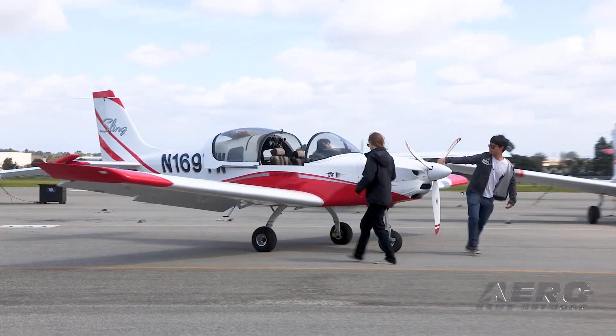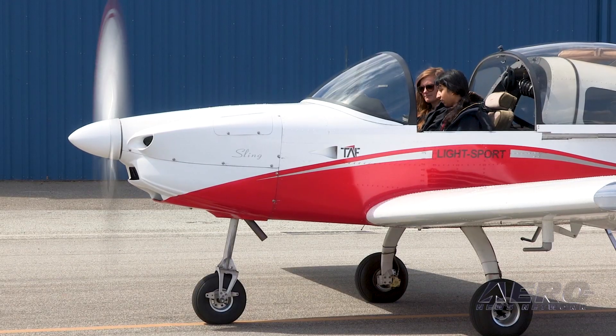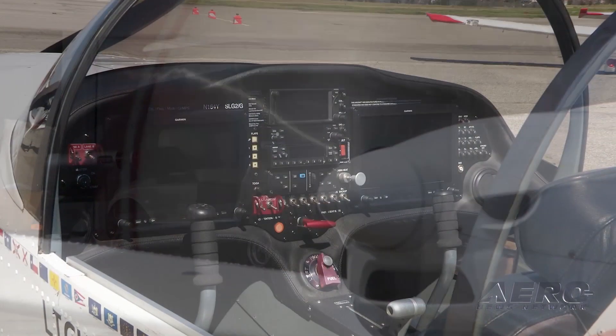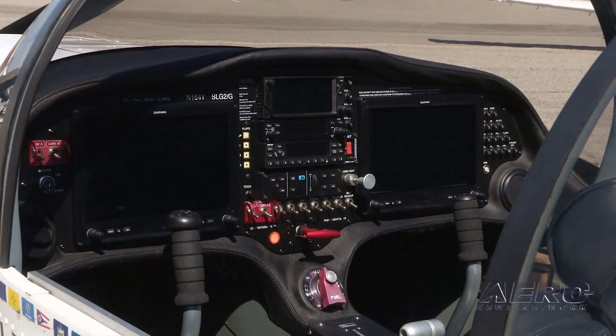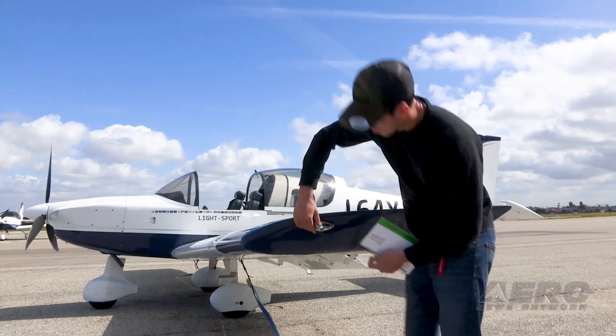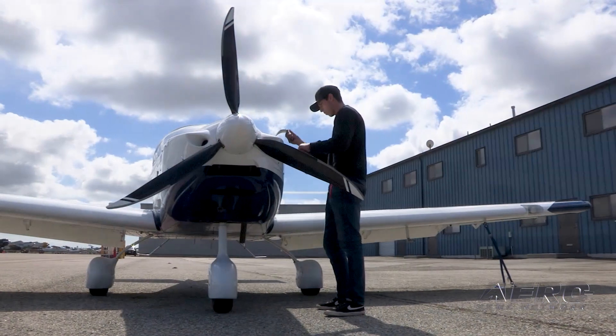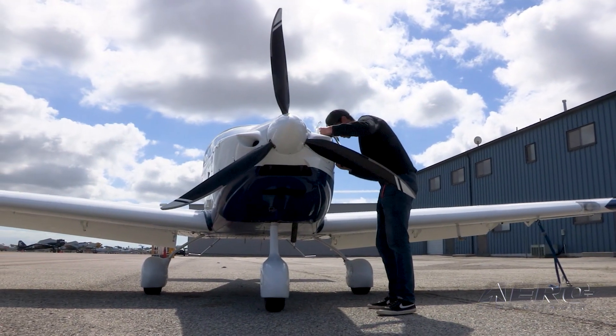The Sling NGT looks like a modern trainer should. Big high visibility sliding bubble canopy, the latest Rotax 912 IS power plant, a brand new Garmin G3X glass panel, outstanding economics and solid performance: 120 knot cruise, nearly a thousand foot per minute climb, and an economy cruise fuel burn of under four gallons per hour.